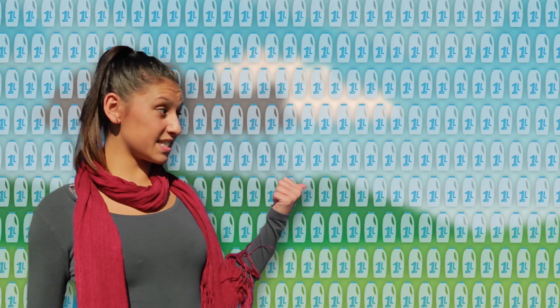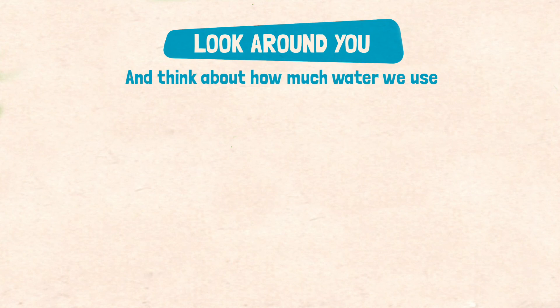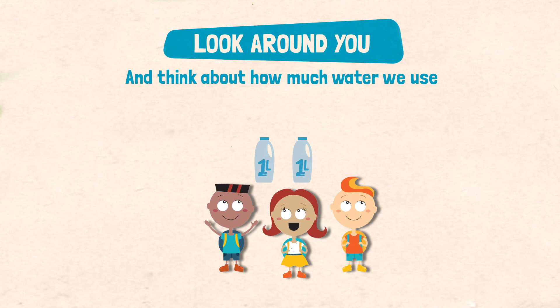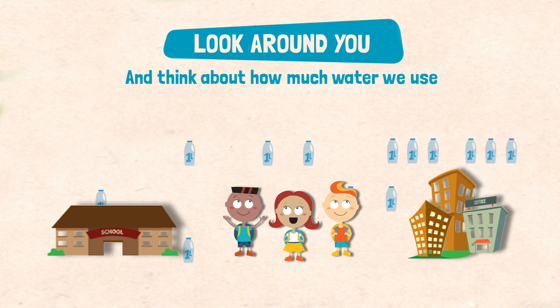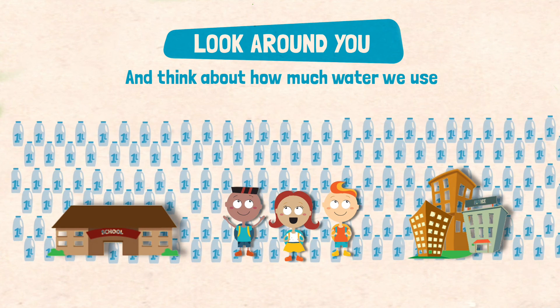Here in the Waikato, each person uses around 250 litres every day — that's this many milk bottles. Look around your group. Can you guess how many bottles of water you would all use each day? Now imagine how much water your whole school uses, how much your town uses. Water starts to be a very big deal.